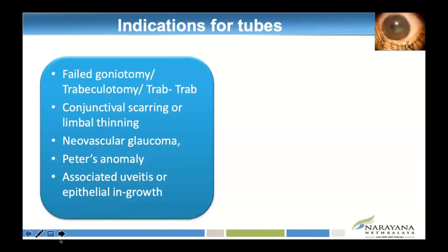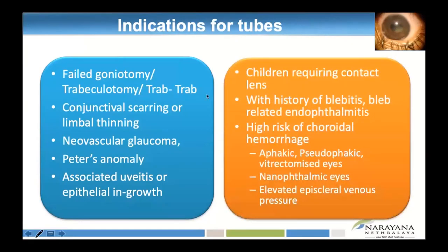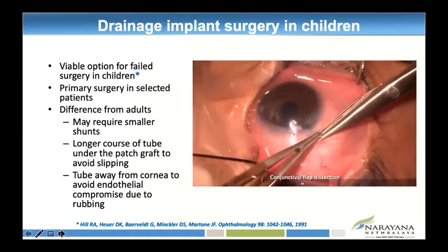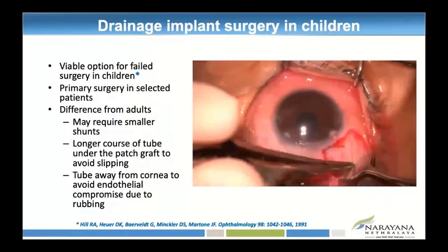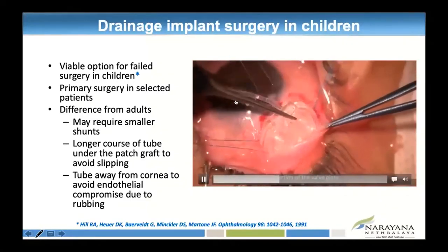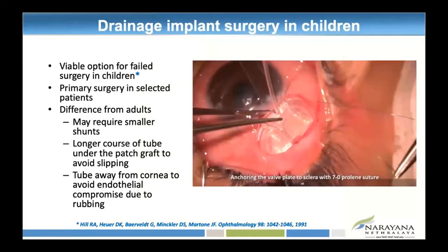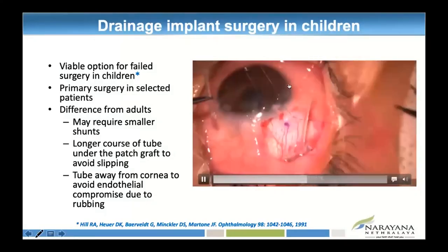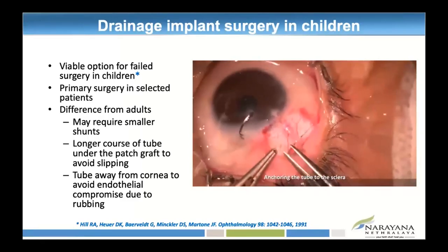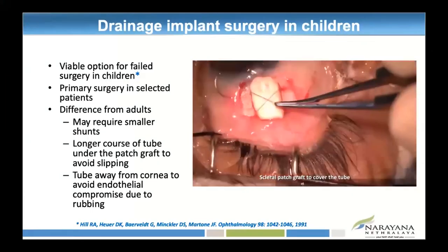Glaucoma shunts are indicated when there are failed goniotomies or trabeculotomies, more conjunctival scarring, syndromic glaucoma, uveitis-associated glaucoma, high risk of choroidal hemorrhage such as aphakic or pseudophakic glaucoma, or vitrectomized eyes. In a child with glaucoma shunt surgery, we use smaller implants like FP8 instead of the adult FP7, and anchor the plate around 8 mm from the limbus. The tube should not be too anterior or too short, as there are chances of retraction as the eyeball grows. The tube must be covered with a graft and conjunctival closure over it.